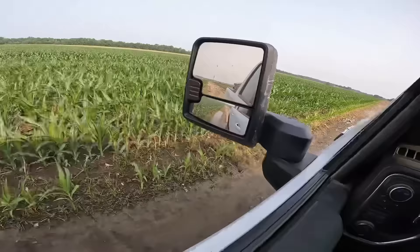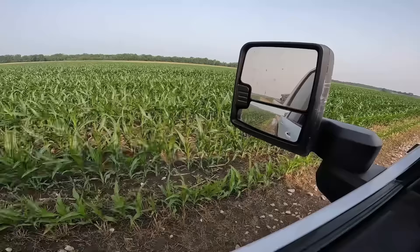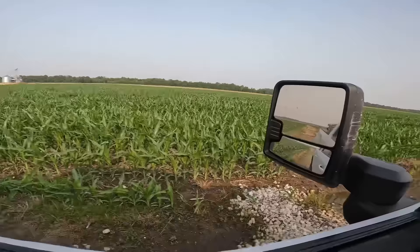You'd almost look at this road and think it rained, but it didn't — it's just irrigation. They're putting on about eight to nine tenths per round, so that's a pretty good little shower for it.